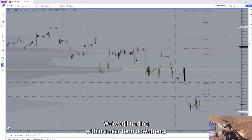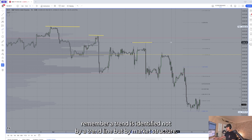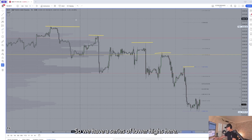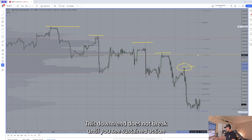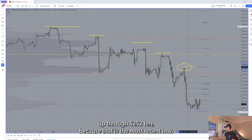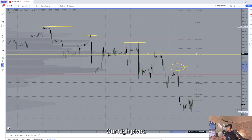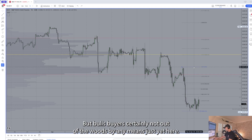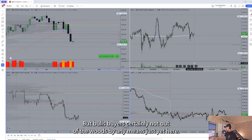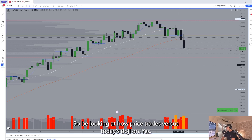We're still trading within a near-term downtrend. Remember, a trend is identified not by a trend line but by market structure. We have a series of lower highs, and the big washout from Monday — this downtrend technically does not break until you see sustained action up through 5200/5210, because that is the most recent lower high pivot. There's definitely some buying activity today with that tighter range day, but buyers are certainly not out of the woods. Be looking at how price trades versus today's doji on ES.